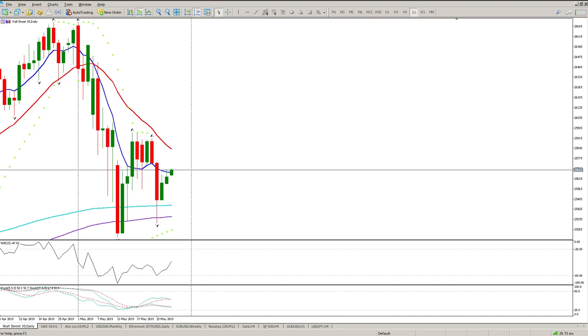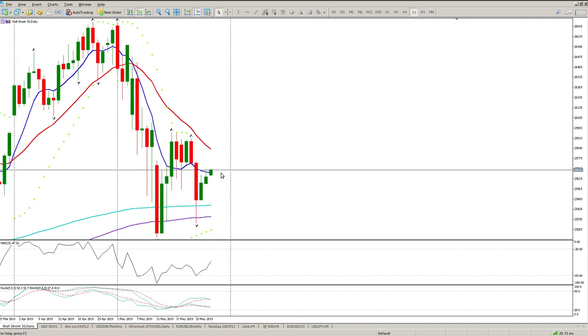Good morning traders, this is your Dow Jones daily review. I forgot the Americans had a holiday yesterday, but we did continue moving up ever so slightly. By the looks of things we are aiming for this breakout retest at 26,727, and then we need to see what transpires from there. We do have an inside bar and got continuation yesterday.